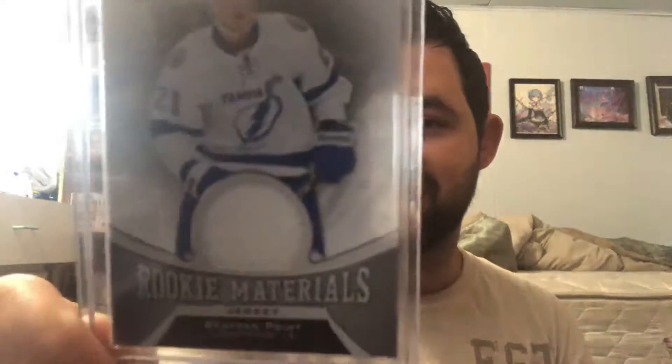We do get two jersey cards, and we actually got a very nice autographed puck. First up, for the Tampa Bay Lightning, we have a Braden Point jersey card from his rookie year in 16-17. Very nice card — very good player.